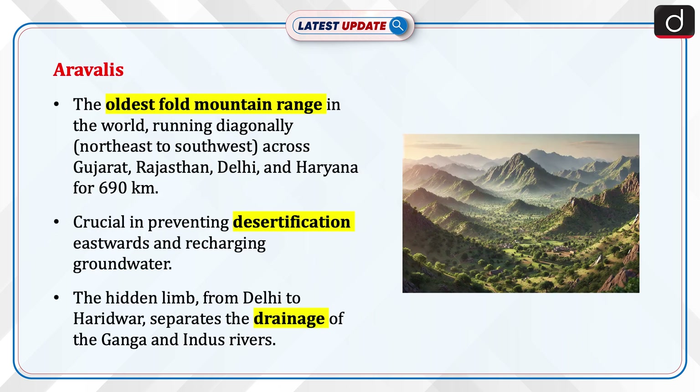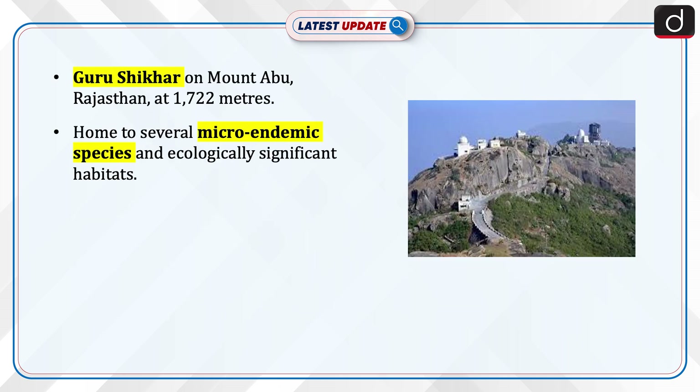Moving on to details about the Aravallis: it is the oldest fold mountain range in the world and runs diagonally north-east to south-west across Gujarat, Rajasthan, Delhi, and Haryana for about 690 kilometres. It plays a crucial role in preventing desertification eastwards and recharging groundwater. The hidden limb of the Aravallis, extending from Delhi to Haridwar, separates the drainage of the Ganga and Indus rivers. Its highest peak is Guru Shikhar on Mount Abu, Rajasthan, at 1722 metres. It is home to several micro-endemic species and ecologically significant habitats.